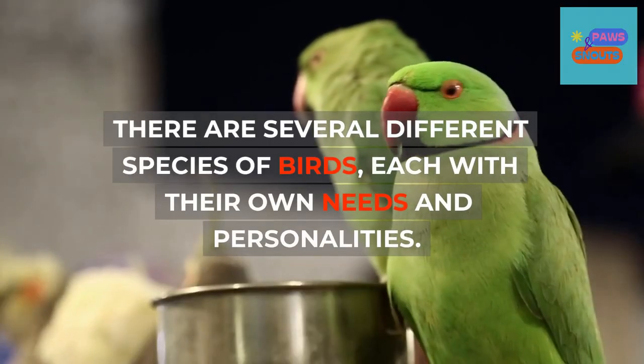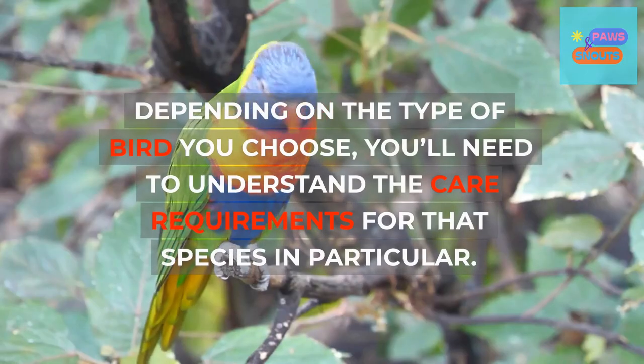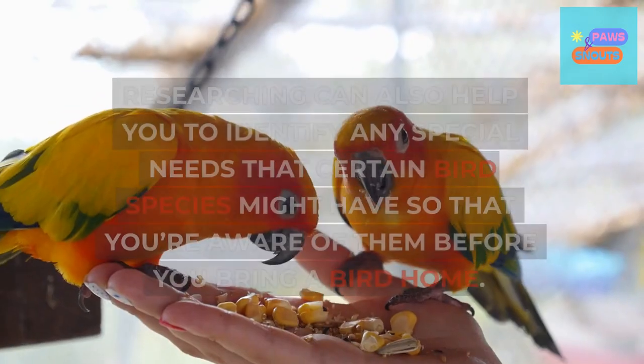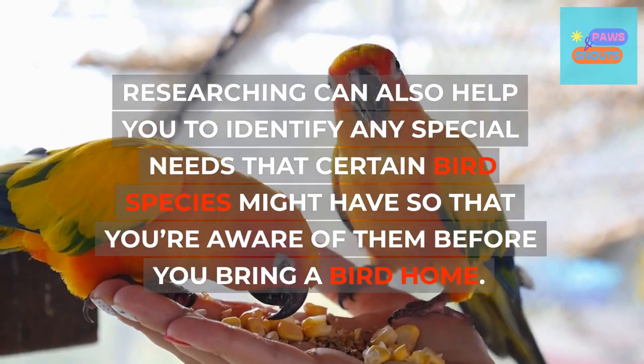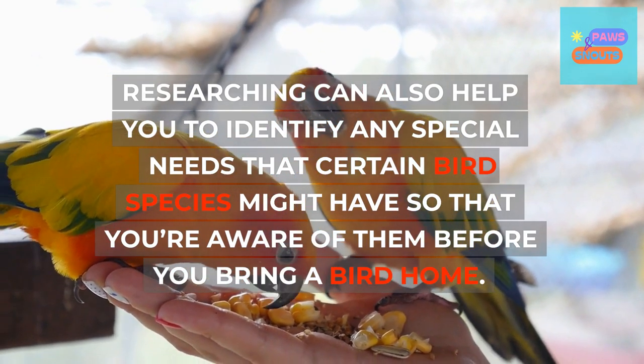There are several different species of birds, each with their own needs and personalities. Depending on the type of bird you choose, you'll need to understand the care requirements for that species in particular. Researching can also help you identify any special needs that certain bird species might have, so that you're aware of them before you bring a bird home.